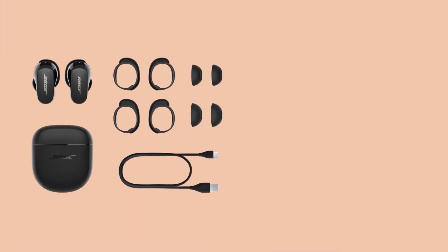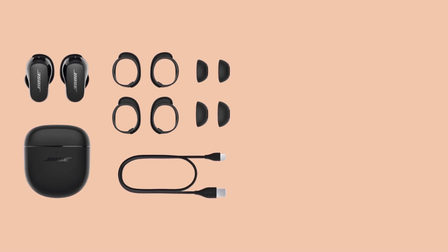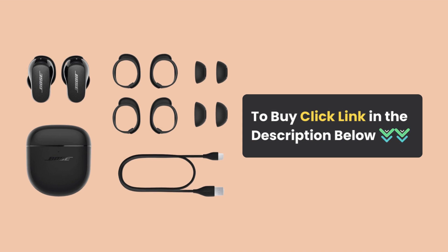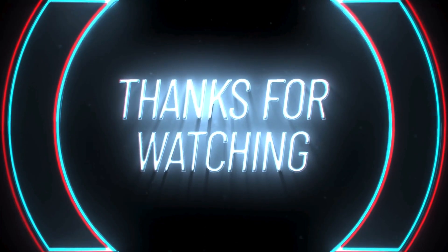With features like active noise cancelling and the Bose Music app, these earbuds are designed to take your listening experience to the next level. Don't forget to check it out on the provided link below. If you enjoyed this video, give it a thumbs up, subscribe for more tech content, and hit that notification bell. Thanks for watching.